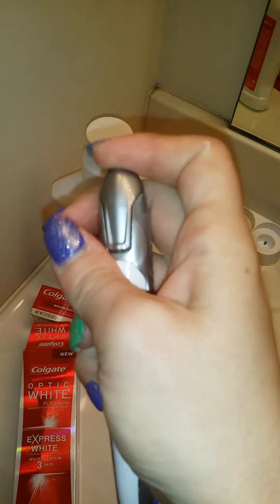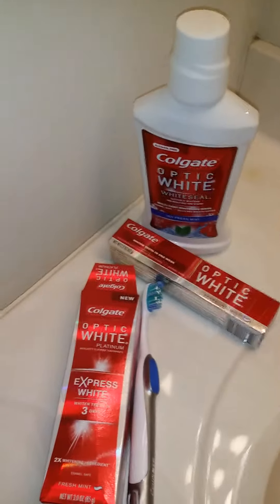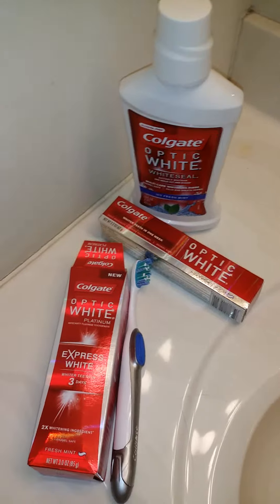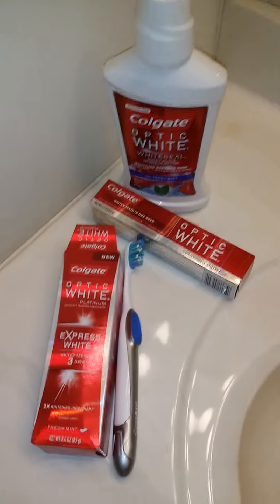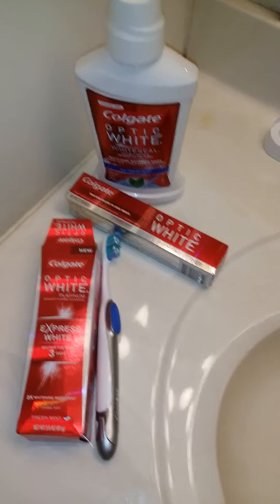Another really cool thing is the whitening pen snaps into your toothbrush, so it kind of has a little storage area there, which is nice. Like I said, it is the Colgate Optic White Express White White Seal line. You can find it at Walmart, Target, Kroger's — so almost anywhere. And that's all. Thanks for watching guys. Bye!